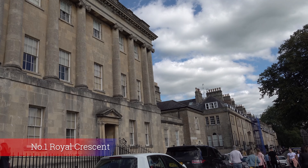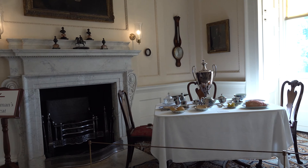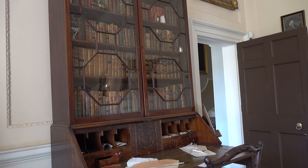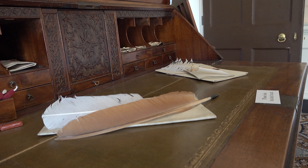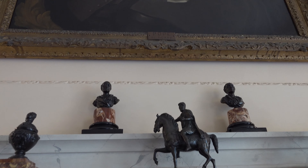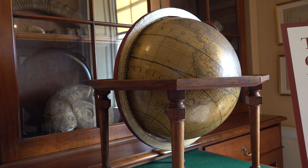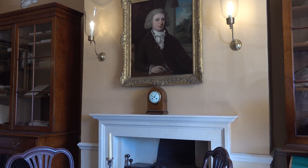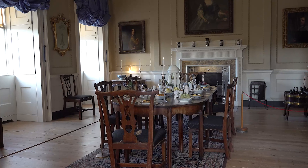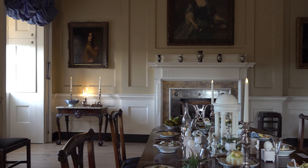Number 1 Royal Crescent provides you with an opportunity to look behind the Crescent's famous Palladian facade, and see what life was like for the wealthy and their servants. The gentleman's retreat reveals the interests of number 1's first resident, Mr Henry Sanford, including travel and discoveries, electricity and agriculture, as well as local gossip and news. Each room is an exquisite example of Georgian interior design, with authentic furniture, paintings, textiles and carpets. The dining room is set for dessert, while the elegant withdrawing room is ready for fashionable visitors to take tea.